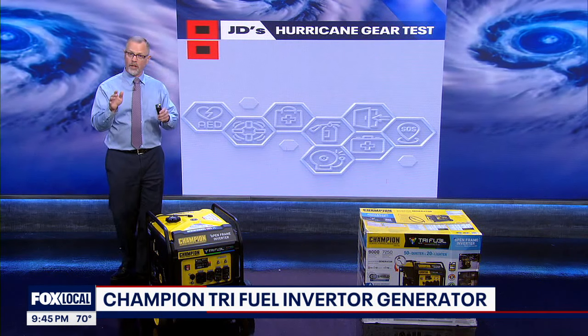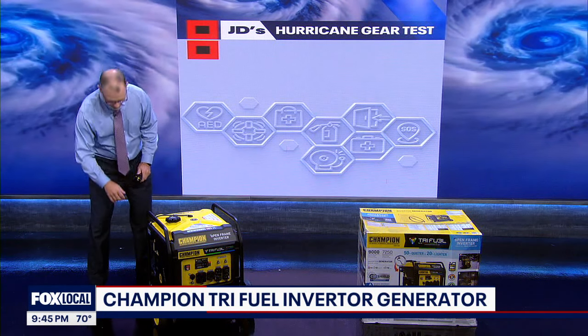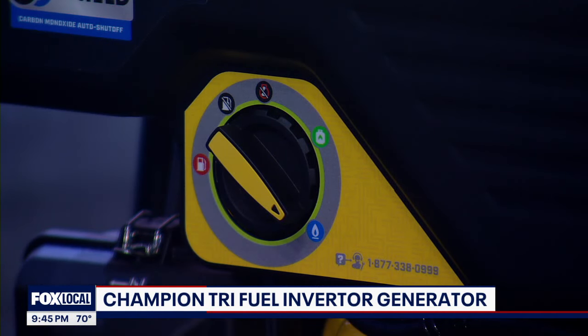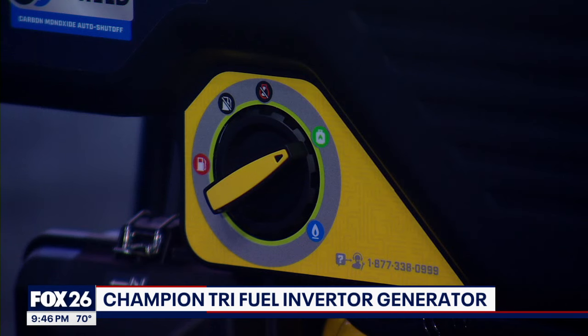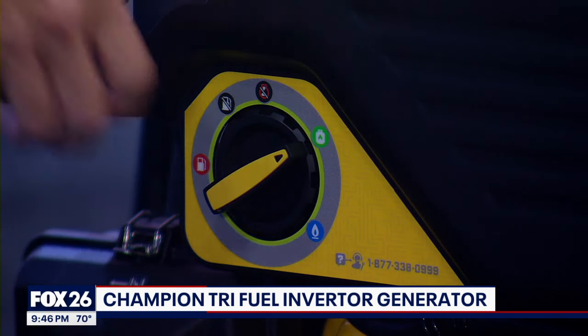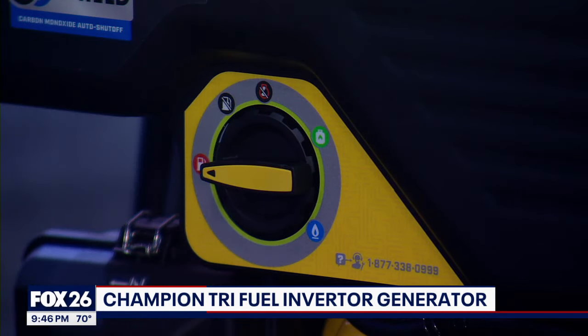The type of fuel you choose does change the power produced. If you are using natural gas, you'll get 5,875 running watts. If you select propane, you'll have 6,525 running watts. And gasoline produces the most power — that's going to give you 7,250 watts.